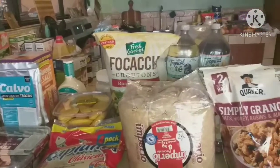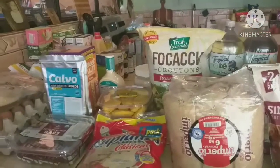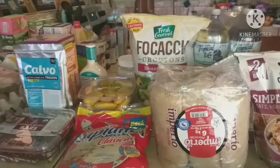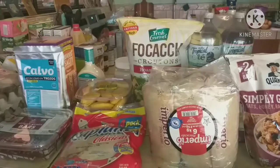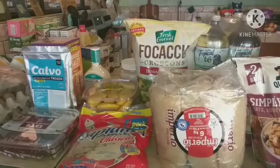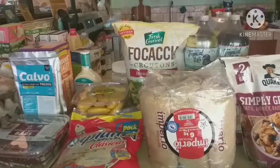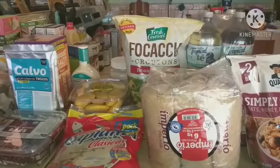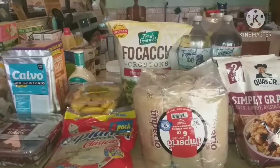Hey guys, I have a massive grocery haul to share with you — this is about $450 worth of stuff, maybe a little bit more. There are some household items thrown in, but the majority is just food. I went to three different stores: PriceSmart, which is our Costco, where I go once a month to stock up on big bulk items that usually last about a month.